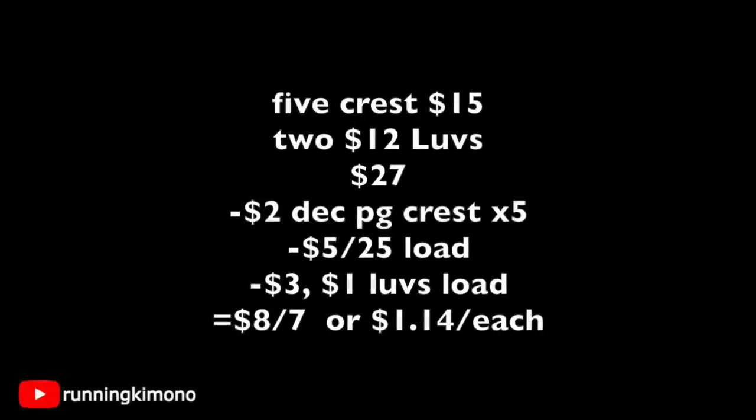Here's a variation on that deal. Grab five Crest Toothpastes for $15 and two bags of Loves for $12 — subtotal of $27. Surrender five $2 coupons from your December P&G for the toothpaste, the $5 off $25 comes off, and for the Loves you have a $3 and a $1 load. After all coupons, you're looking at paying $8 out of pocket for seven items, or $1.14 each — not a bad price point.